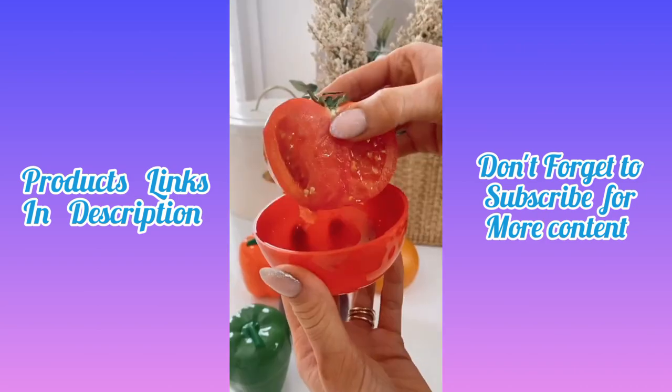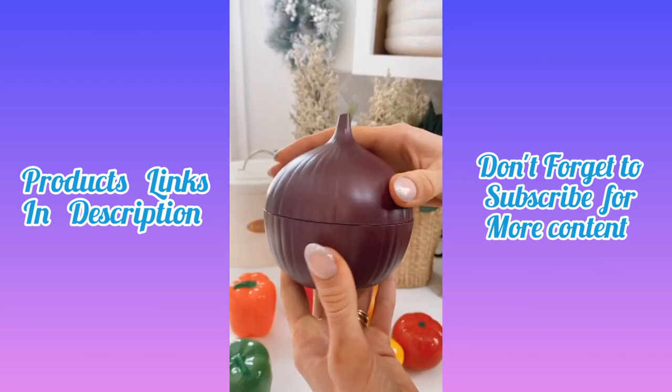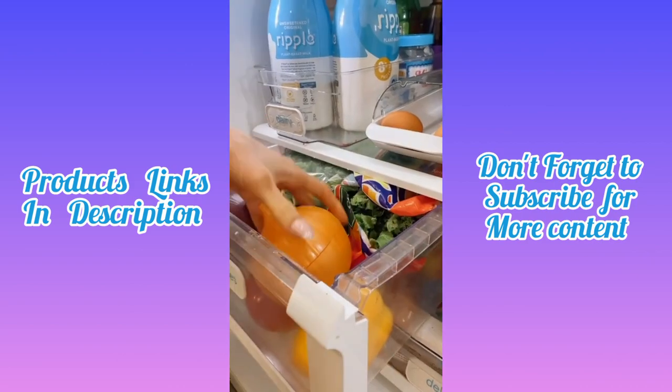This airtight produce saver set keeps food fresh and looks just like the item you're storing, so it's super easy to find in the fridge.